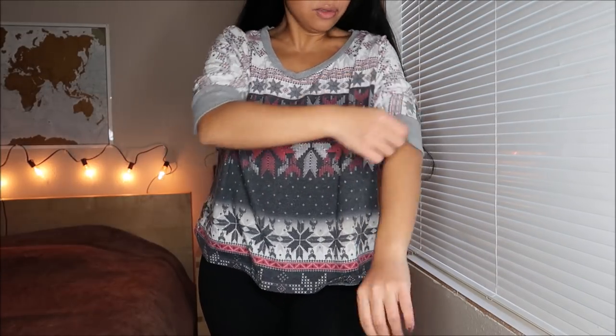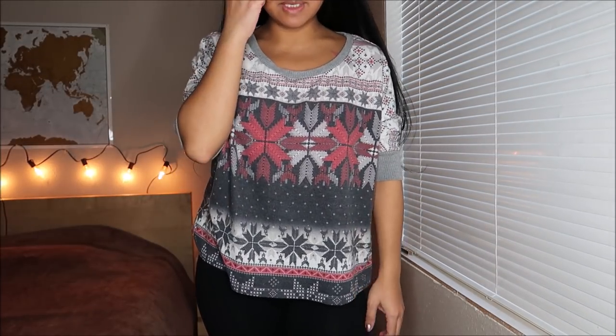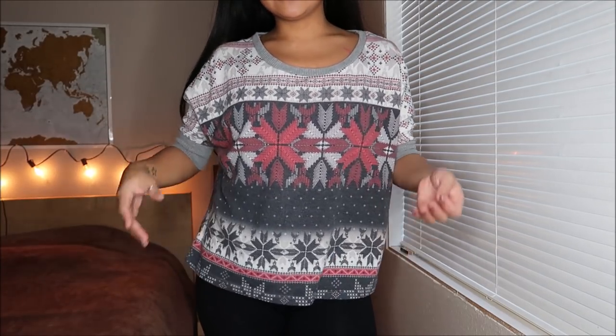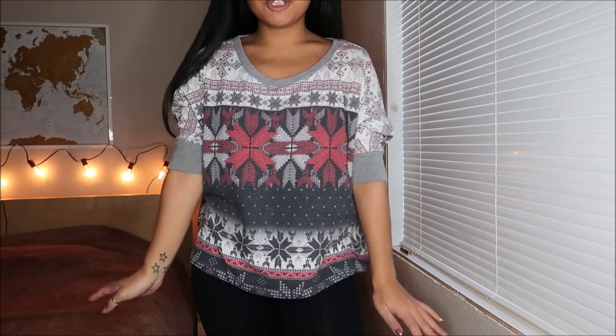This is by Coco Love. I don't know what size it is, but I want to say it's a size medium or a size large. It is just a Christmas-type sweater — obviously you can tell by the pattern. This was actually going for $2.99.